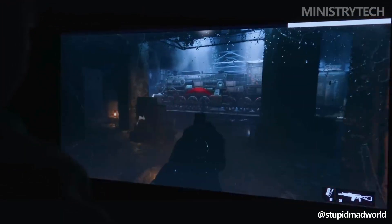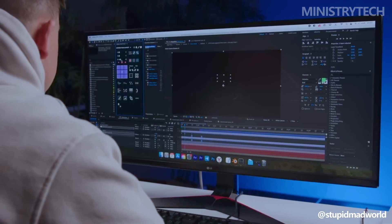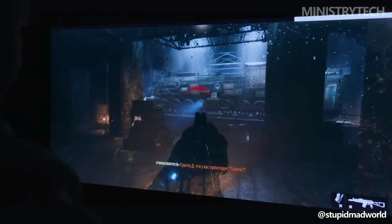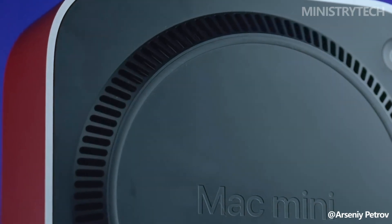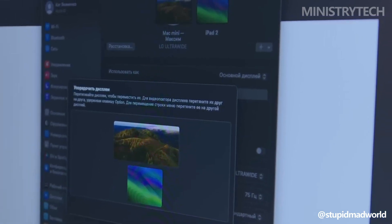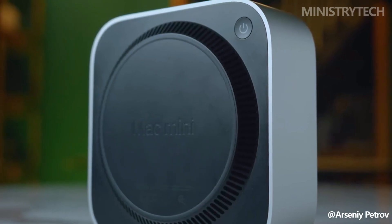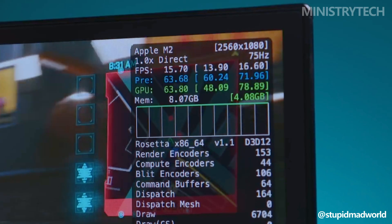In conclusion, the Mac Mini M4 series brings significant advancements in processing power, graphics, and connectivity, making it a compelling choice for users seeking cutting-edge performance. The addition of Thunderbolt 5 and the smaller, more portable design further enhance its appeal. However, Mac Mini M2 models remain strong performers, particularly the M2 Pro, which offers more Thunderbolt ports than the M4 Pro. For users content with the M2's capabilities and existing support for Apple Intelligence, upgrading may not be essential. The choice ultimately depends on your specific performance needs and how much value you place on the latest features.